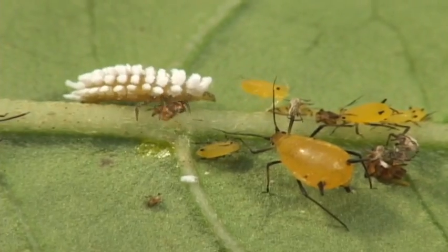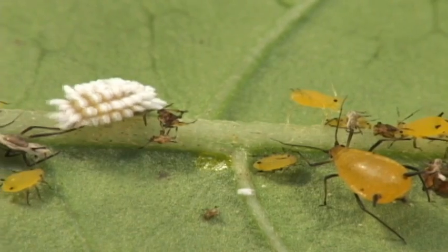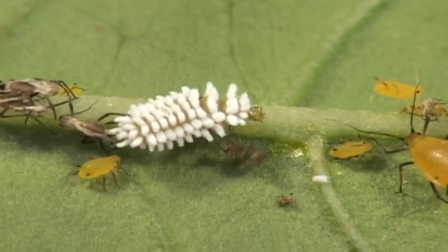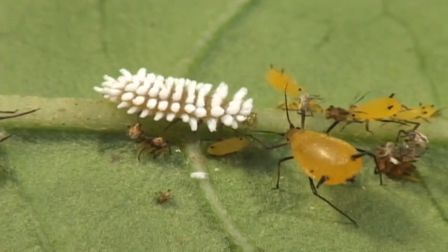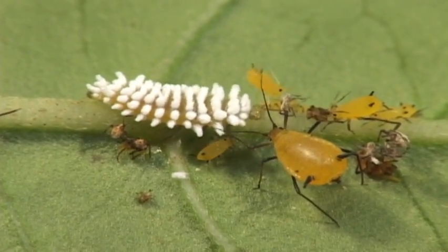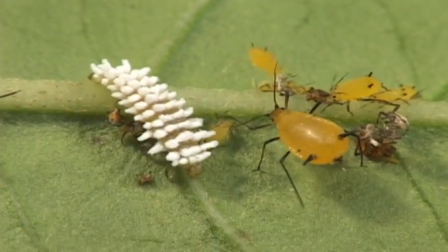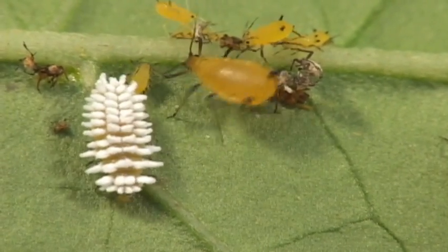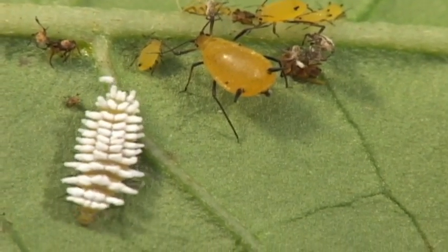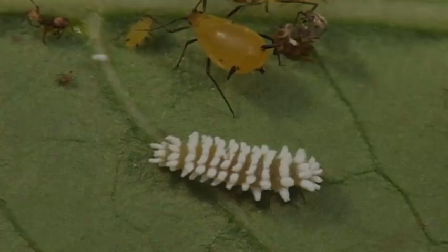This ladybird beetle larva is a predator of aphids, so it's just checking out today's specials. Over 50% of plant diseases are transmitted by aphids, so let's root for the ladybird larva. However, ants drink the honeydew of aphids, often actively stimulating the aphids to produce even more. Ants of course provide protection from would-be aphid predators.